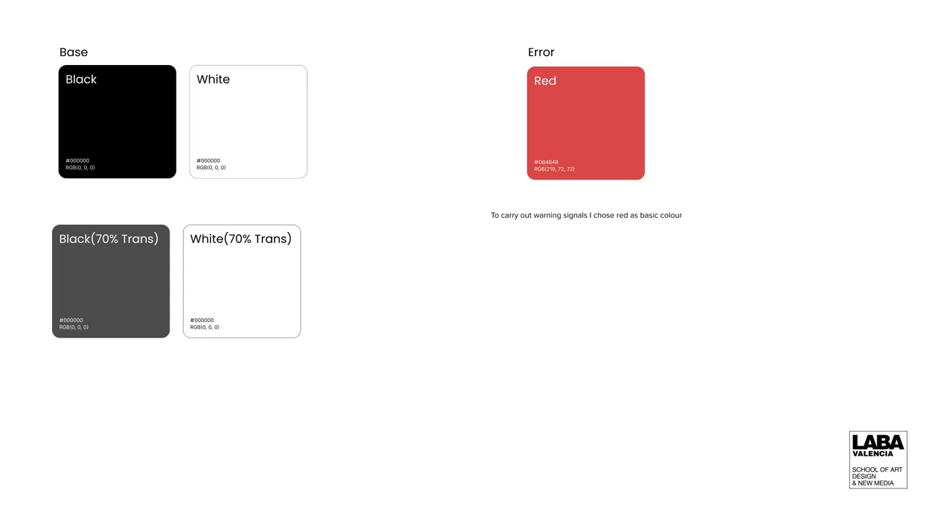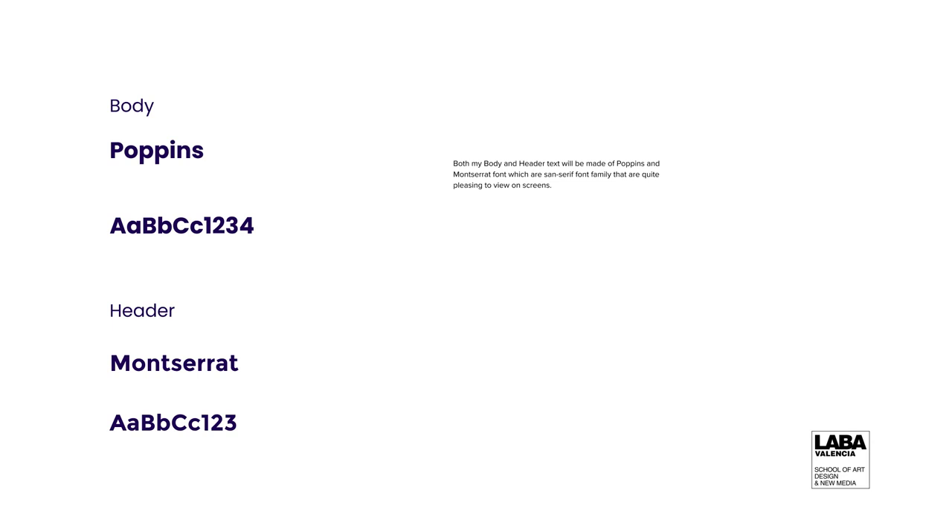My base colors will be black and white, but I have a variation of 70% transparency in both colors. I also have my error signals, which is red. For typography, I chose Poppins because it's quite pleasing to the eye and on screen. If you are holding a phone or anything, it's probably made from Poppins or Montserrat — that's basically why I use these two typefaces. Poppins will be my body text and Montserrat will be my header text.